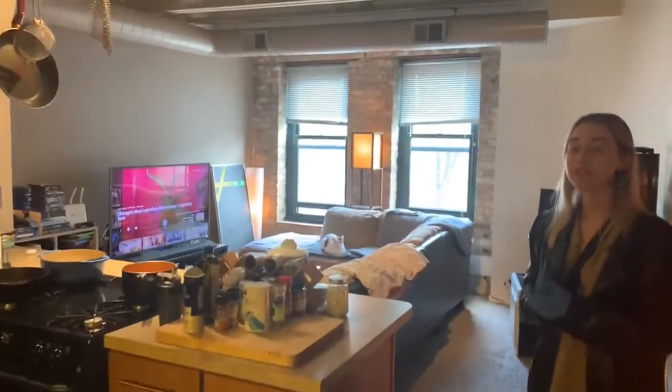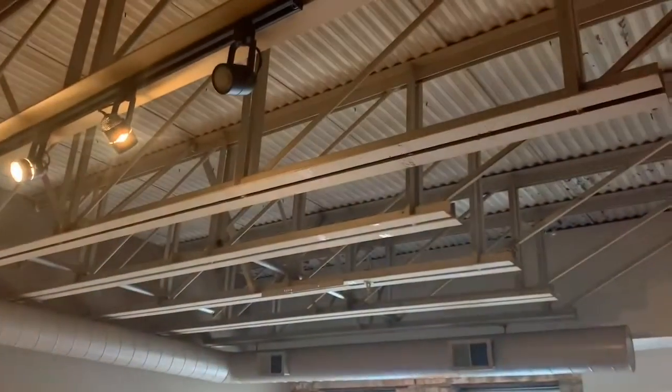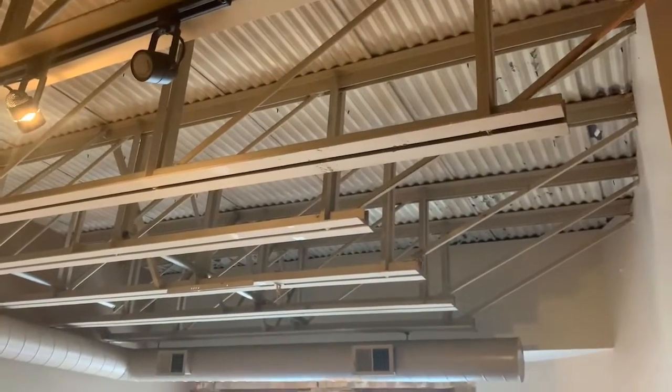Here you have your beautiful open kitchen and living space. As you can see, this unit has beautiful and unique features that you won't find anywhere else in the city of Chicago. This unit also has central AC and heat.